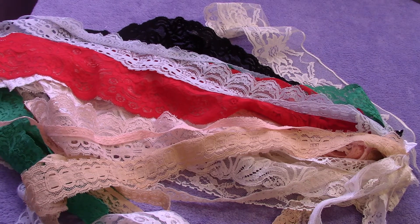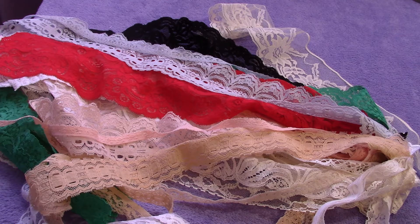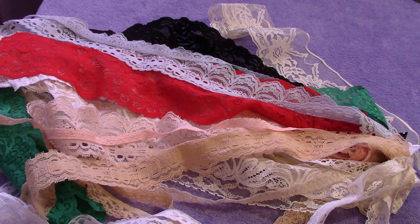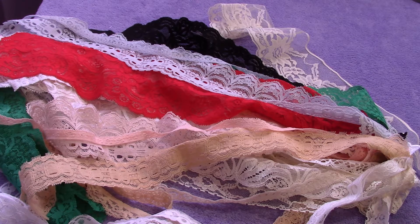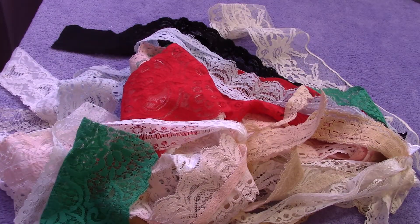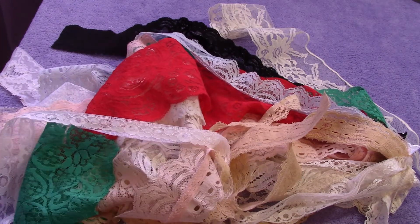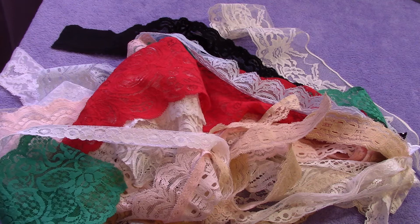Hi everyone, I still have very little voice so hopefully you can hear me. I'm here with two different mixed lace lots and the prices I will give you do include shipping within the US. I'm waiting to hear back from PayPal — I sent customer service an email about changes to their international shipping. I will ship internationally, but be aware that shipping costs have gone up significantly. For instance, I just sent a six-ounce package to Australia and it cost me ten dollars, whereas before it was about six.